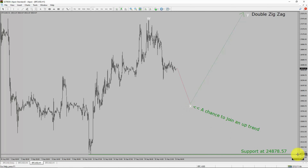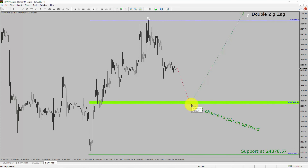A decisive bearish break below the 24,878.57 support level is going to end the uptrend in the one-hour chart of the Bitcoin versus United States dollar cryptocurrency pair. To be more specific, the green color highlighted area offers a buying opportunity, which is the previous wave B of one lesser degree. Take note: you must always trade with money management rules to control risk.